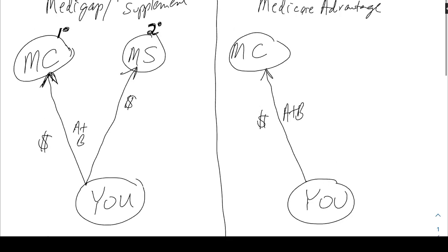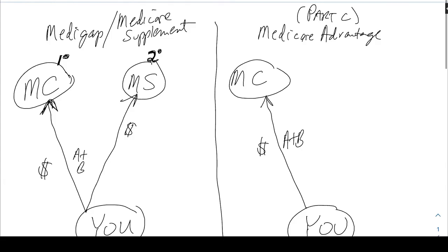So that's the scenario on the Medicare supplement side — Medicare is primary, supplement is secondary. Now let's take a look at the other side. Here you are paying for Medicare A and B, you have Medicare, and then in this circle we'll put the Medicare Advantage plan. These may or may not come with prescription drugs — either way it works the same, so we could say MA or MA/PD, but we'll just keep it simple and say MA.